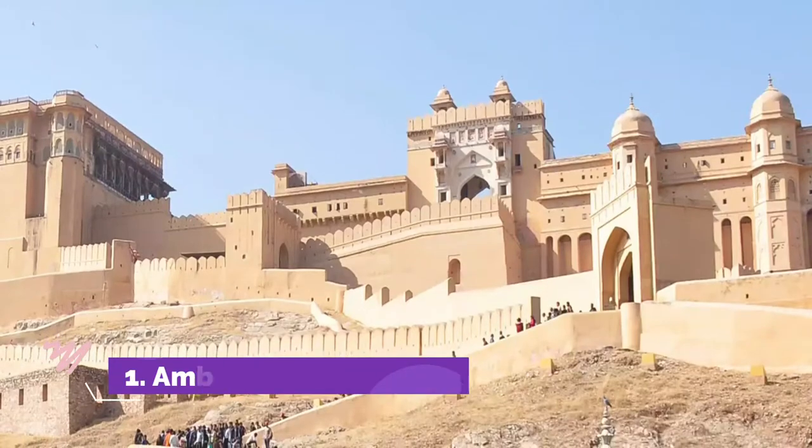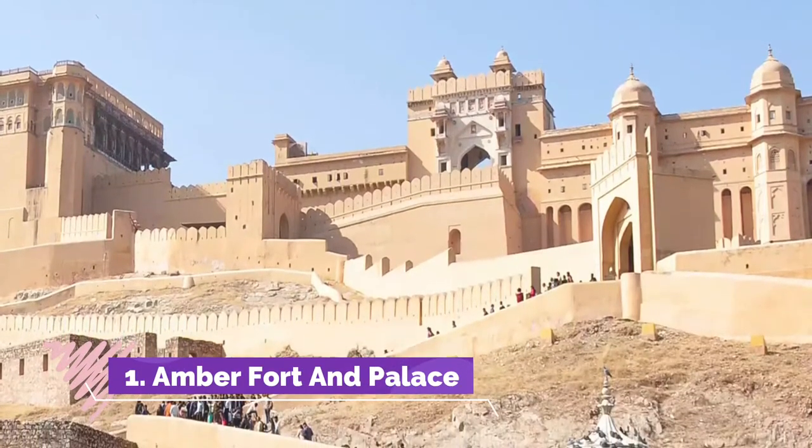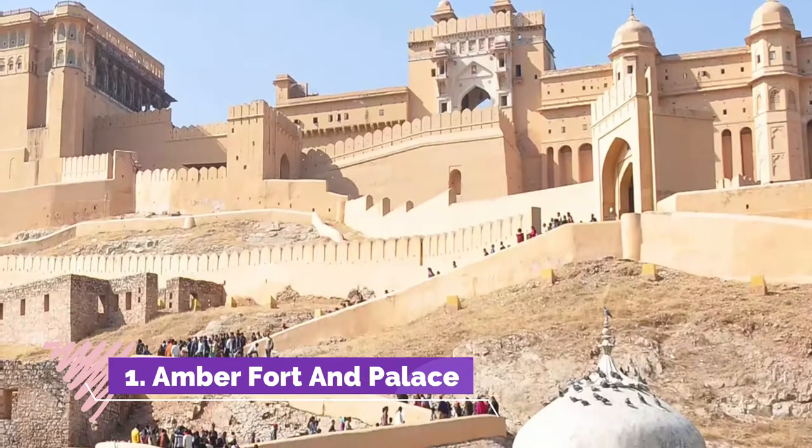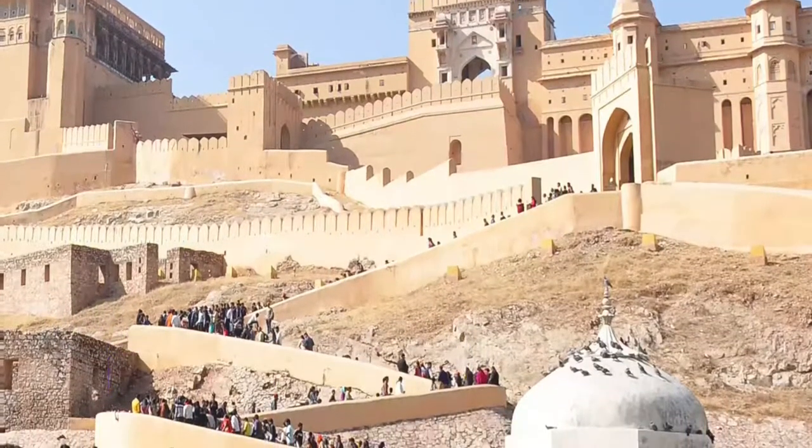Number 1: Amber Palace. A majestic fort with a hilltop setting and an opulent palace within its premises — that's Amber Fort and Palace for you.